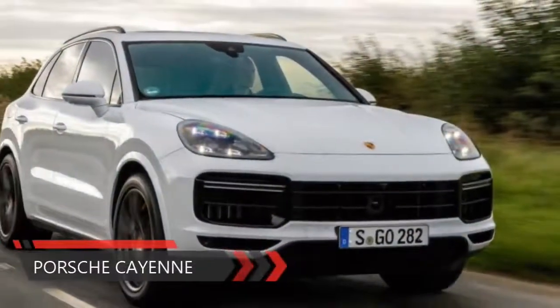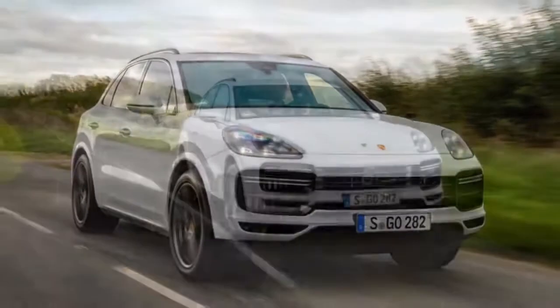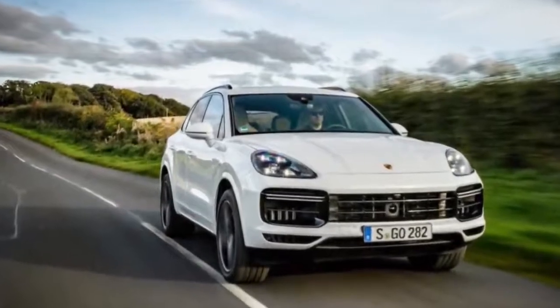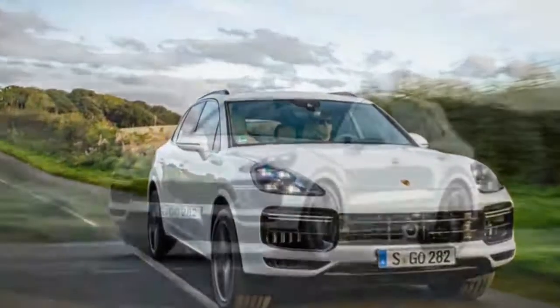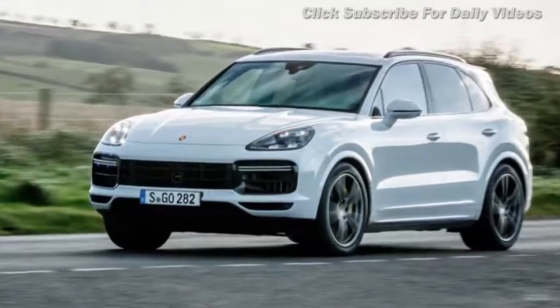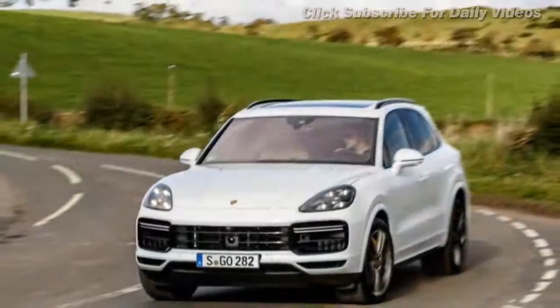Porsche Cayenne review at a glance: the latest Porsche Cayenne is not wildly different from its predecessor, but that's what Porsche customers have come to expect. Despite this, there's some cutting-edge new tech for this third-generation model underneath. Porsche has concentrated on improving it in key areas, starting inside where the new cabin treatment is more attractive and up to date.